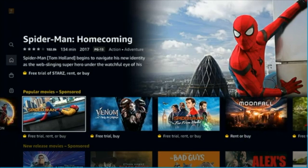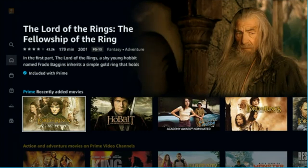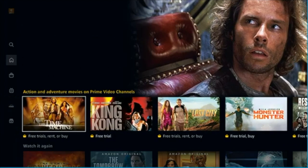Further down into the menu, they make some things even more clear. In the Movie and TV section, you have a couple of rows of things that are free with Prime — completely labeled — and some things that are purchasable.